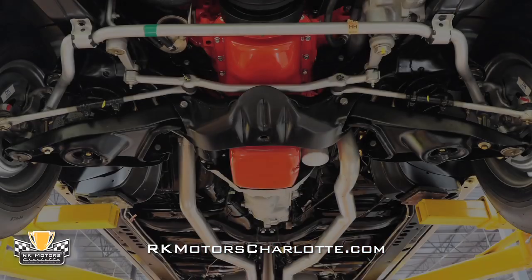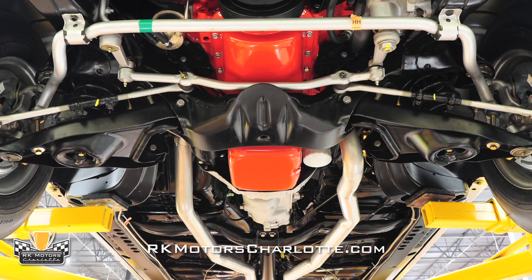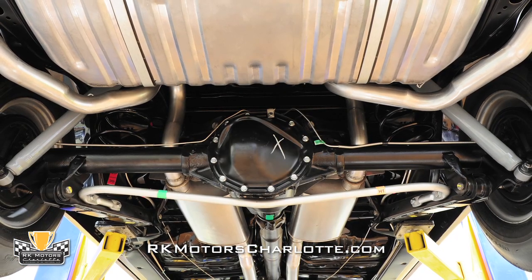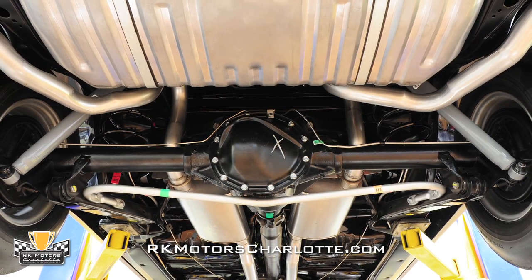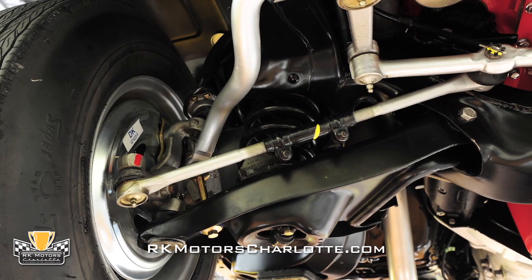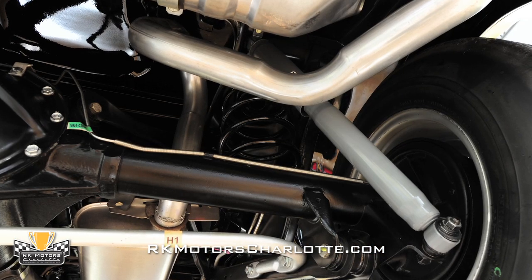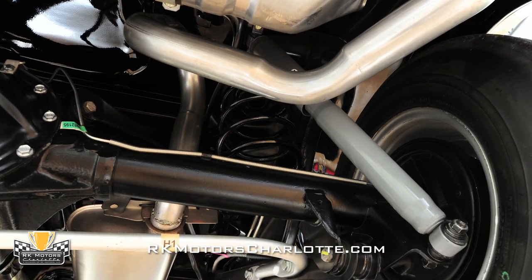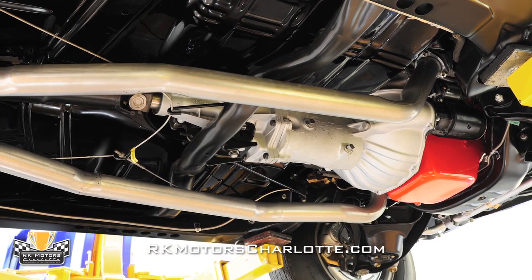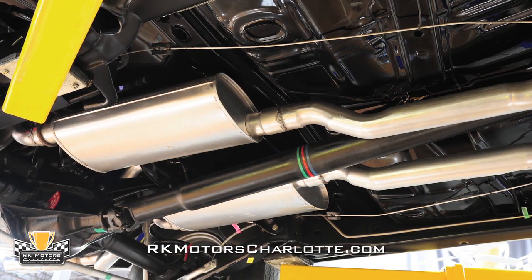Behind the stout big-block, an original M22 Rock Crusher 4-speed, also wearing the correct casting number and correct partial VIN, sends power to a familiar 12-bolt posi-traction rear end equipped with easy-driving 3.31 gears. Holding that drivetrain off the ground is a completely restored suspension equipped with thicker coils, heavy-duty shocks, a larger diameter front sway bar, a standard rear sway bar, boxed lower control arms, and upper cross braces. The restored manifolds dump gases into a mandrel-bent TrueDual exhaust system, complete with factory replacement mufflers and correct rear-mounted resonators.